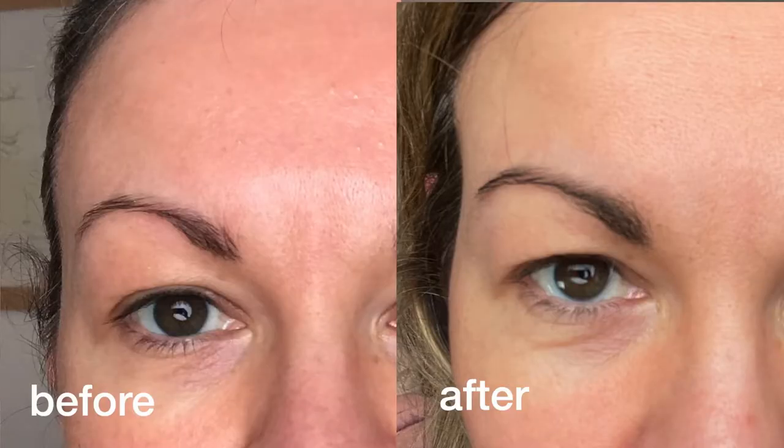Morning and night you apply it, let it dry in, then put moisturizer or foundation on during the day. Cutting to the chase — a couple of months on, let me show you the before and after side by side. I would say I've got thicker-looking brows.